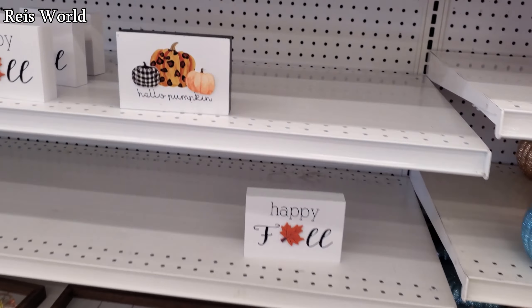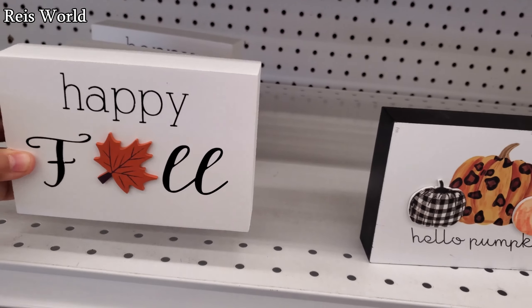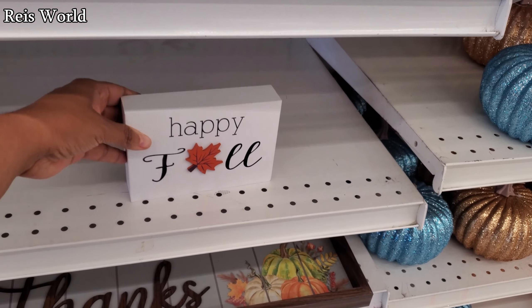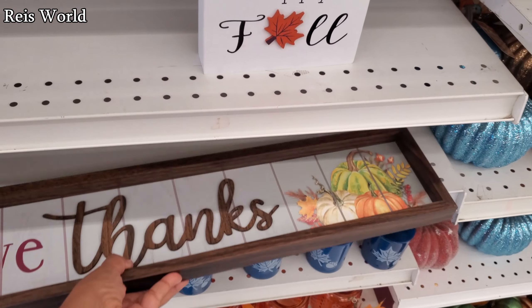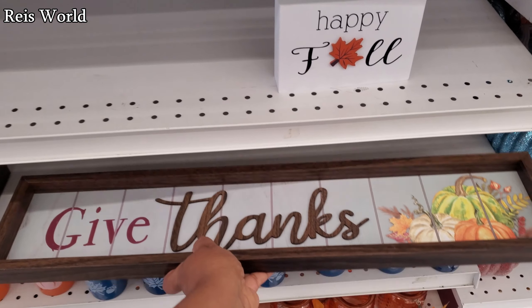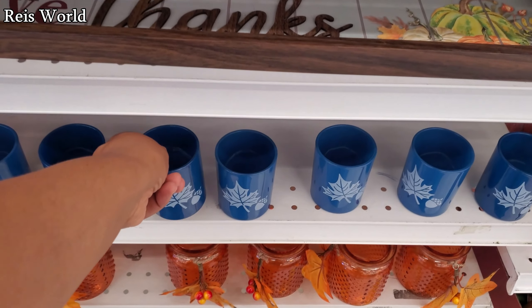A few signs like 'Hello Pumpkin,' 'Happy Fall' — a dollar ninety-nine. 'Give Thanks' and this one's going to be a dollar ninety-nine as well. And these are glass for 99 cents.